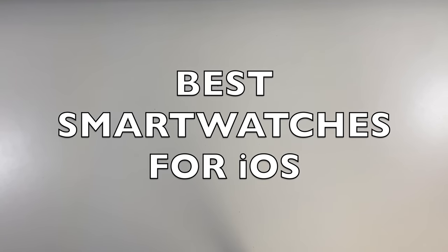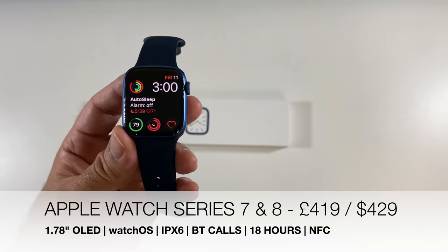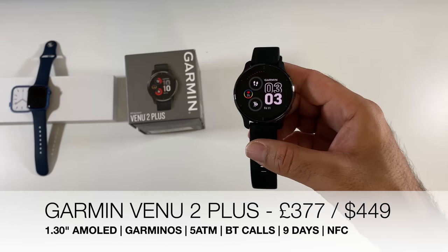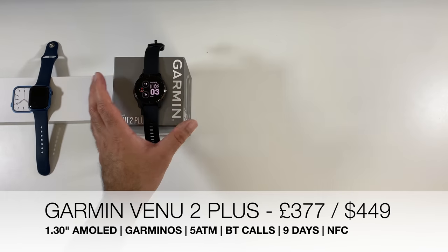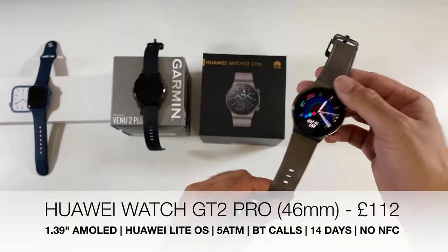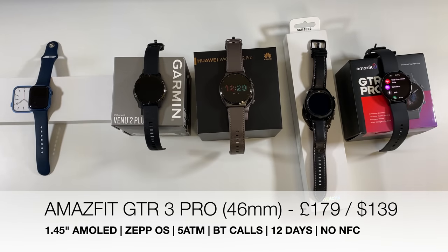For iOS users, the best smartwatch is of course the Apple Watch — Series 7 is very good, Series 8 is a slight improvement and not worth upgrading to if you have the 7. The Apple Watch Ultra is an option but personally I wouldn't spend that money given its bulk. Other iOS-compatible options include the Garmin Venu 2 Plus, Huawei Watch GT2 Pro, Galaxy Watch 3, and the Amazfit GTR 3 Pro.